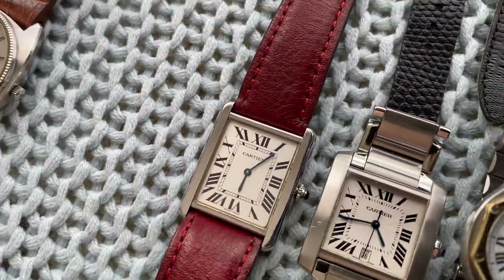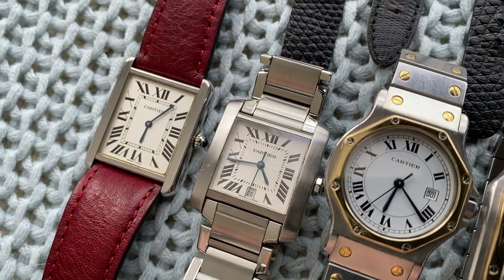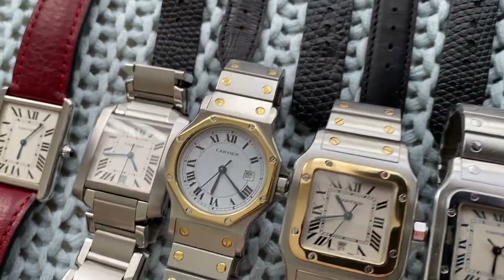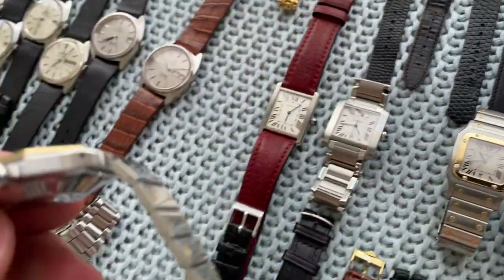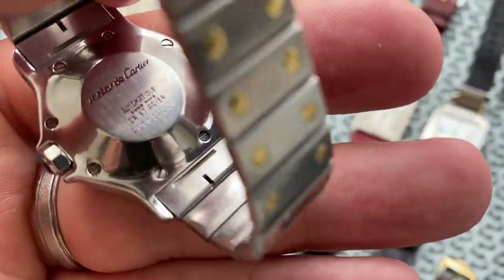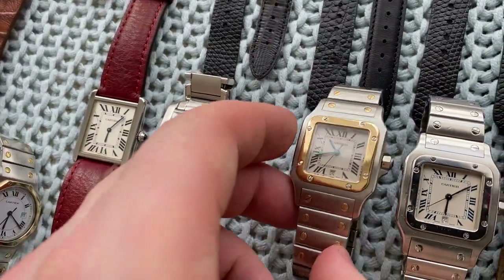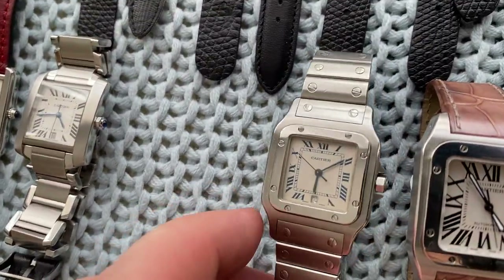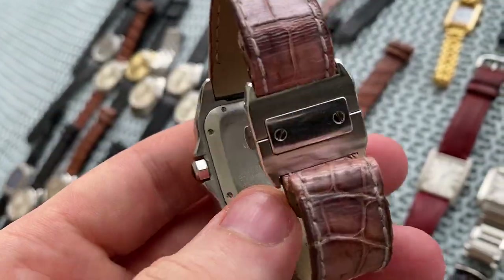Moving on, we've got a large Tank reference 2715 and a Tank Française in big-size automatic — the bracelet fits up to about 6.5 or 6.75 inch wrist. Then the beautiful Santos Octagonal GM — grand model, meaning large model — very sharp original condition from 1984. Then a 1990 Santos Galbée and next to it another one from the 1990s but in steel. And then a beautiful automatic from the 2010s in a larger size — the Santos 100.